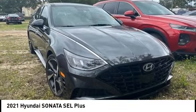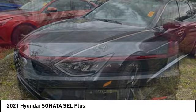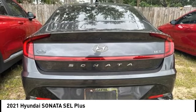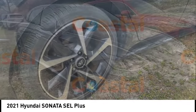Come test drive the 2021 Sonata. The Sonata has a long list of technologically advanced interior features and options that make driving safer, more convenient and much more fun.